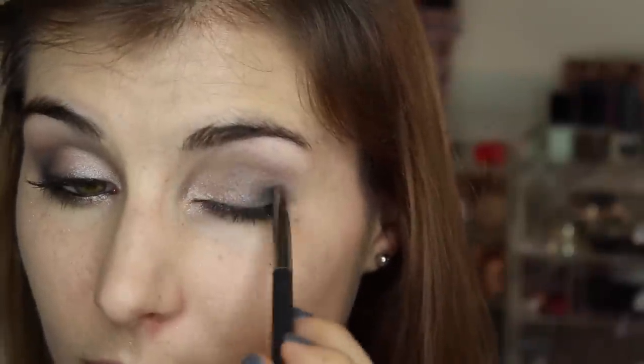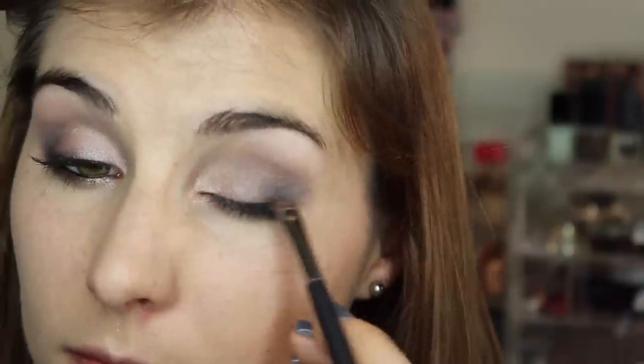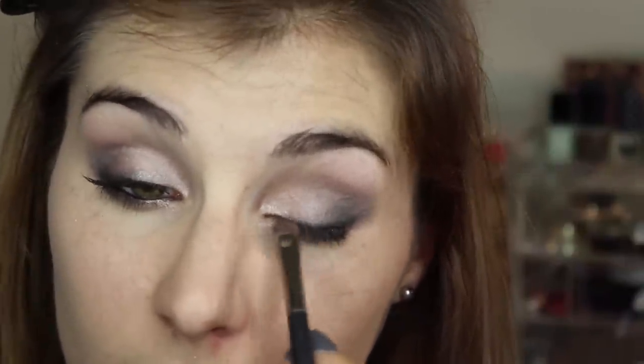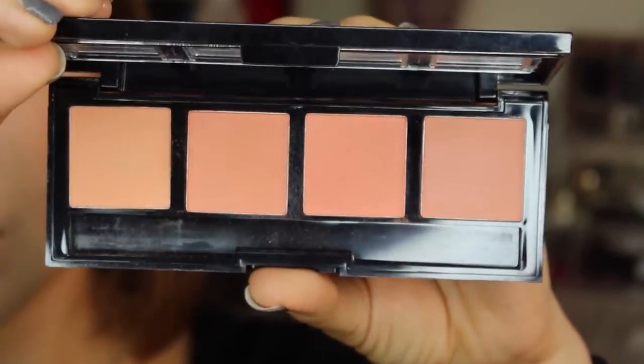To get really smoky in that outer corner, I'm taking a more precise brush and going into the shade Black Market, tapping that right in there and using a fluffier brush to blend it out. I'm also lining with a black liner from Marc Jacobs, applying that to the outer half of my upper lash line and smudging it out, then applying it to my lower waterline as well. The mascara, brows, foundation, and concealer are all the same as the previous look.